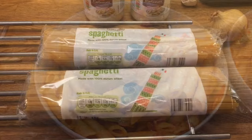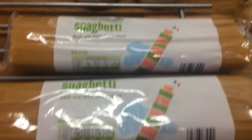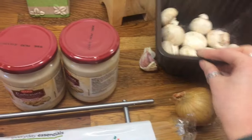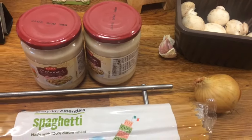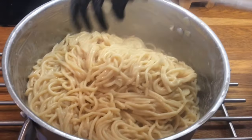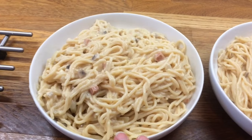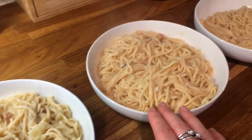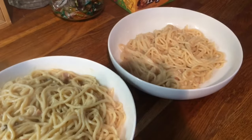Hi guys. So it's Wednesday and today we are having spaghetti pasta with some carbonara sauce. I've just got some mushrooms, an onion and some garlic. This is Danny's, mine, Cameron's, Liam's and Little Lollies.